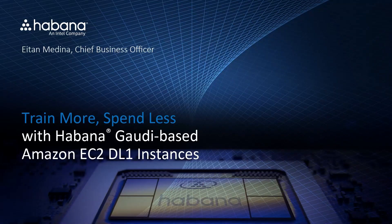Hi, I'm Eitan Medina, Chief Business Officer of Habana Labs, an Intel company. Today, I want to tell you how Habana's Gaudi AI processors are driving large leaps in efficiency in training models.